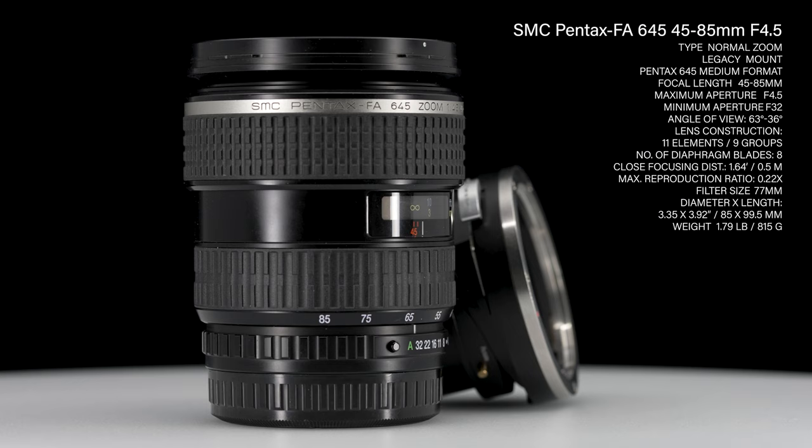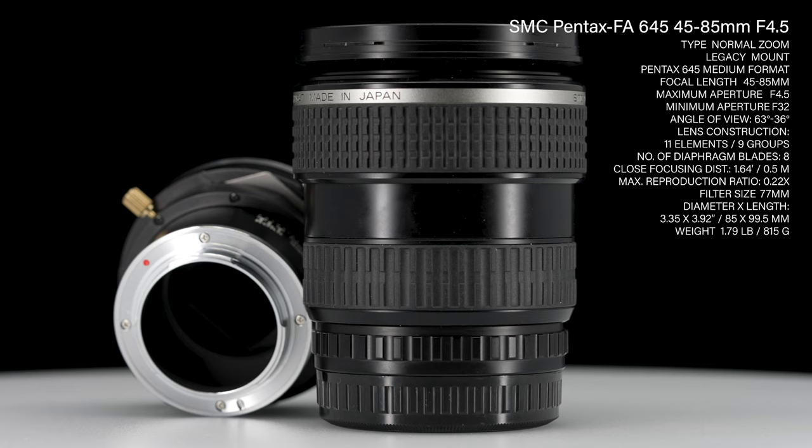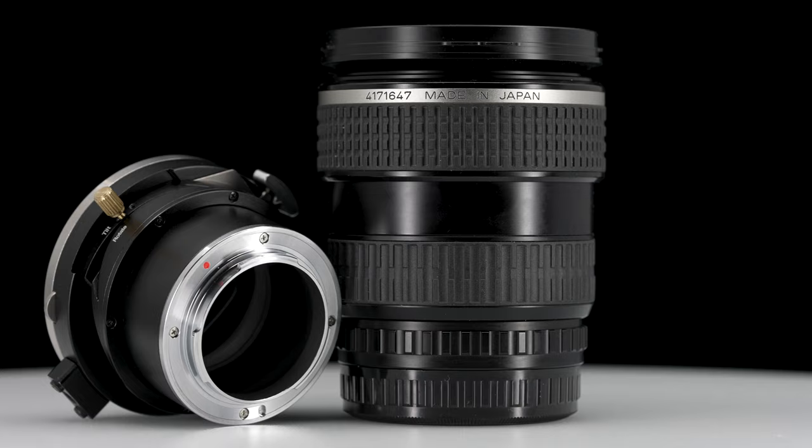Introducing the sharpest, most versatile, and affordable perspective-controlled tilt-shift lens option for full-frame and APS-C digital cameras. This is the SMC Pentax FA645 45-85mm f4.5 medium-format zoom lens.